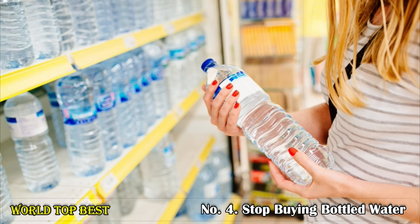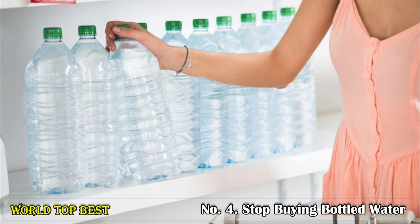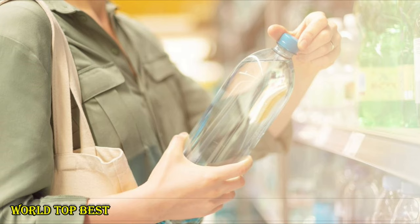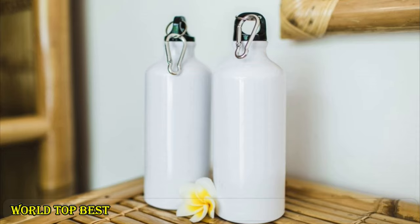Number 4: Stop buying bottled water. Water and other beverage bottles, along with their caps, are the biggest combined source of plastic waste in our environment. Every minute, over a million plastic bottles are bought across the globe, and just a small percentage are recycled. The alternative is simple — buy a reusable stainless steel or glass bottle that can be used again and again.